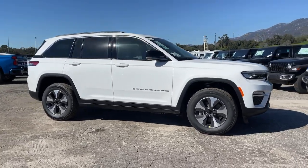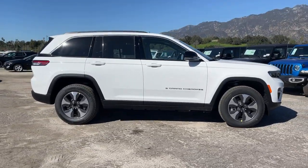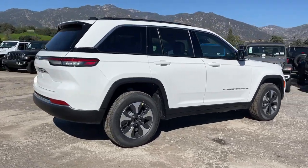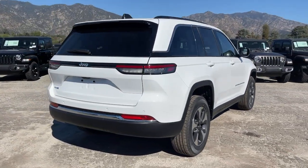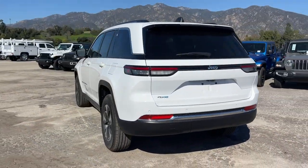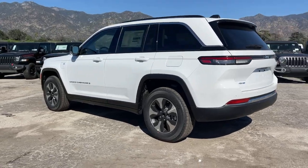You will love the features of this 2023 Jeep Grand Cherokee. The Jeep Grand Cherokee — the stylish all-terrain SUV that blends comfort, high performance, and rugged capability. These are just some of the great options this vehicle comes with: lane departure warning, panoramic roof, keyless entry.